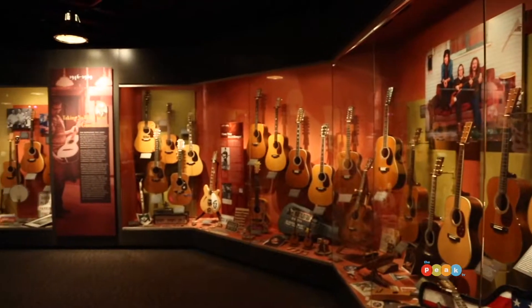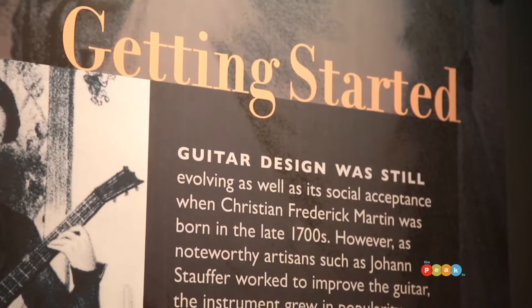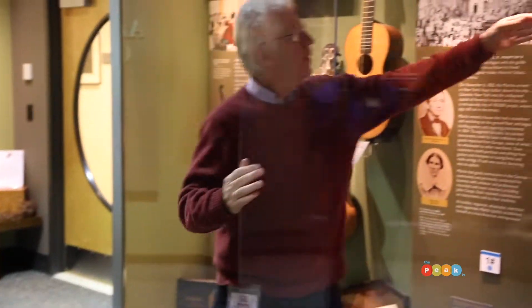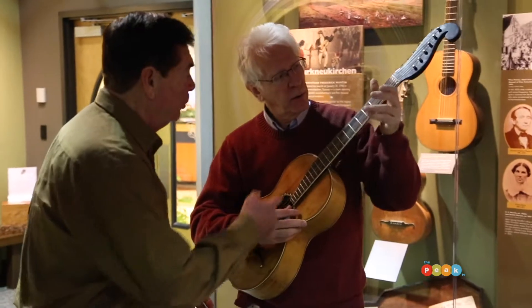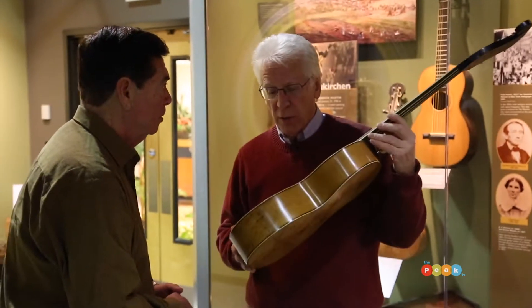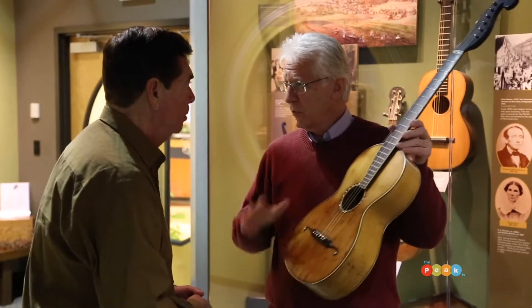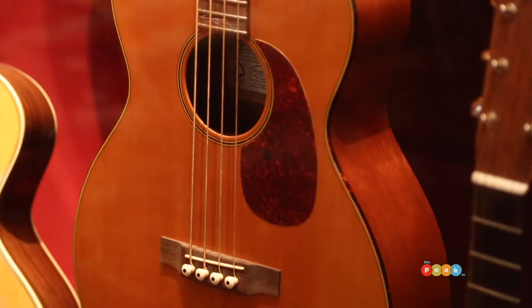The museum is set up chronologically, and this is our oldest case representing the instruments of C.F. Martin Sr. This is a guitar that he made in 1834. So this could be like the oldest guitar in America? Well, certainly he was the first guitar maker to be building instruments in America, so yeah, I guess so. And it still sounds great today.